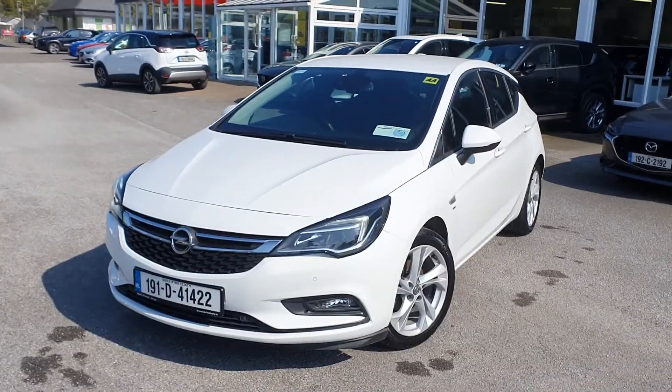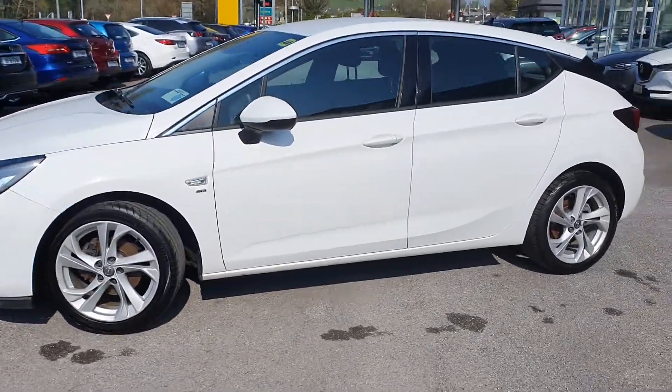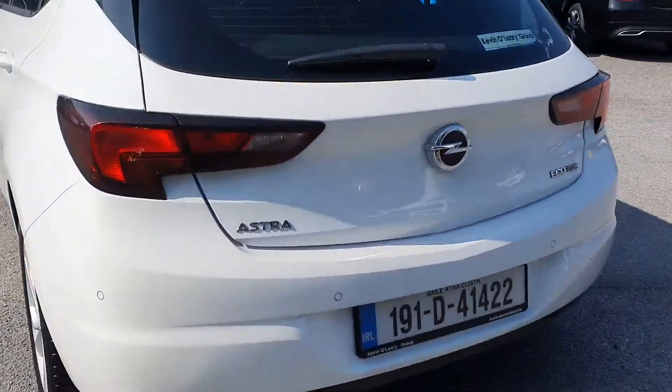In the front you have LED lights, fog lights down here as well, upgraded alloy wheels with the SRI edition, chrome trim along the window, and a rear spoiler in the back — it's a very sporty looking car.